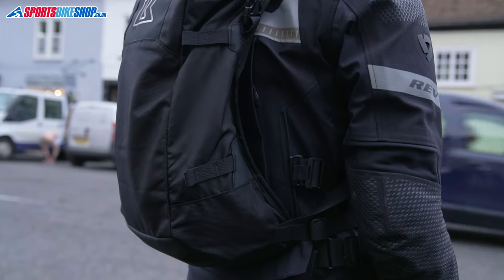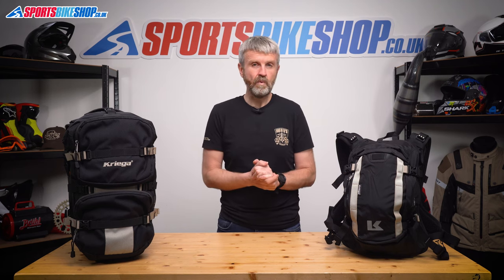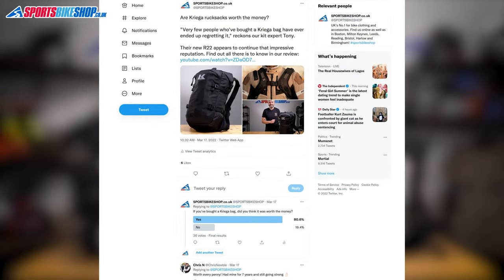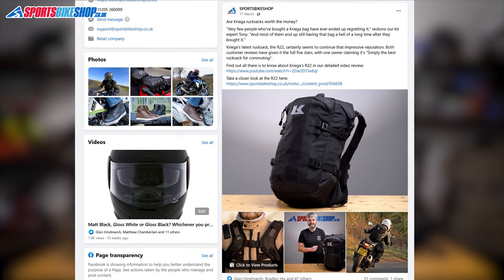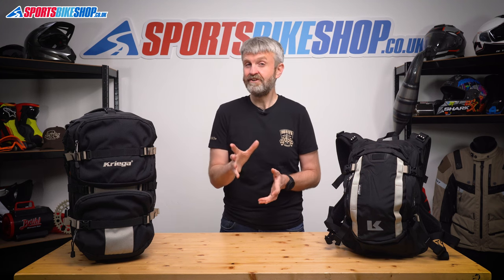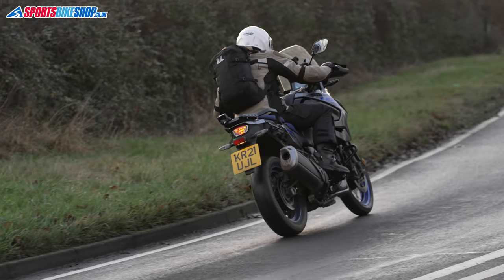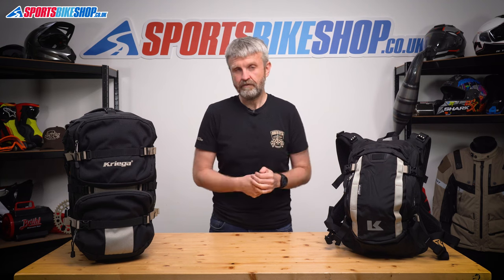I've said that people who've bought a Krieger bag pretty much always end up happy with it — everyone takes a sharp intake of breath at the price, but after owning one they become really glad they splashed out. So I put some research into that. We did a poll on our social media and asked: if you've bought a Krieger bag, was it worth the money? A total of 273 people answered and 85% said it was value for money. I then did a thorough scour through customer reviews on Sports Bike Shop: 294 reviews across 9 different rucksack models, and 89% gave the maximum 5 stars, 10% gave 4 stars, and the last 1% gave 3 stars.